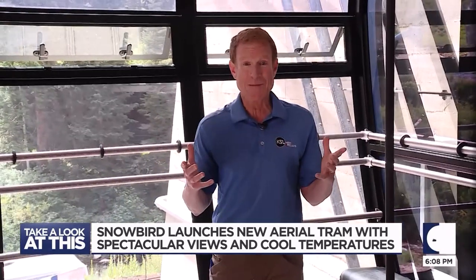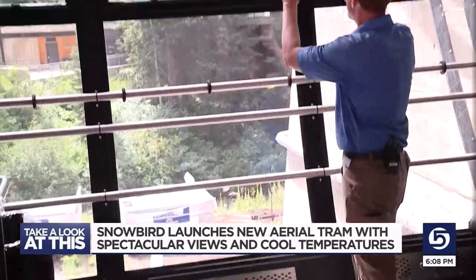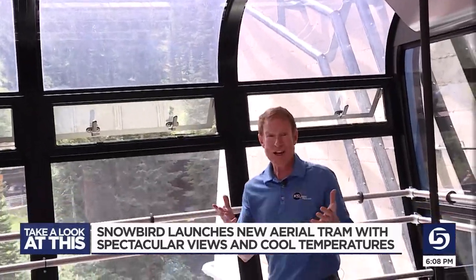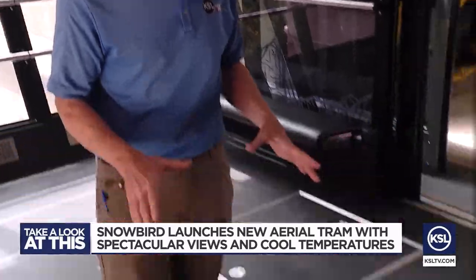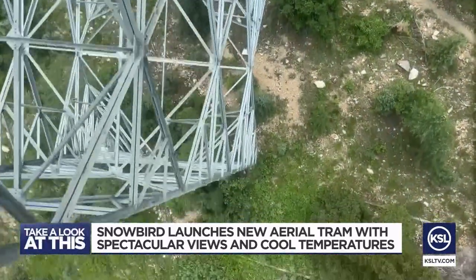The views out of the new trams are spectacular. The windows stretch from nearly the floor all the way to the ceiling. And check this out — there are even windows in the floor of the tram. It's just a really exciting way to kind of experience the mountain as you ride up.